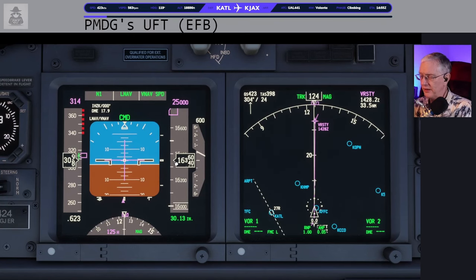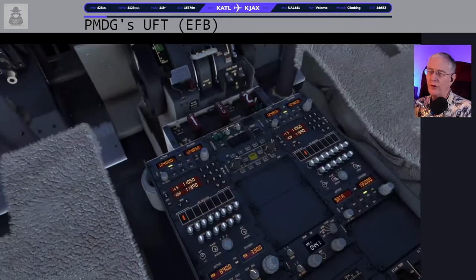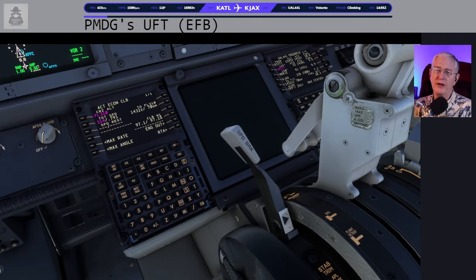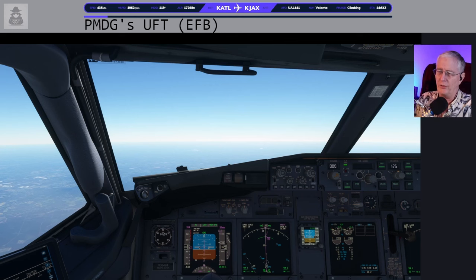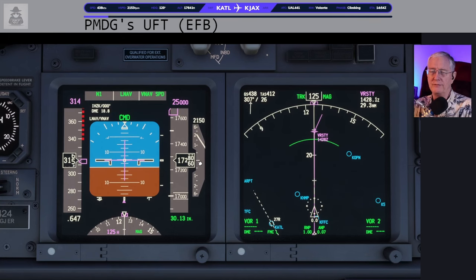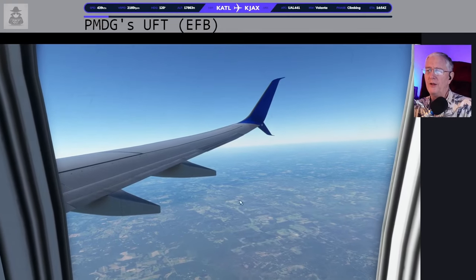Speed is coming up, there's 16,000 feet, and all is right with the world. Nothing to worry about here — we are 236 miles from Jacksonville, speed is looking good. ATC might call and tell you to speed up or slow down, mostly as you're coming into the airport. Unless you're departing a busy city pair where everybody's going Atlanta to Jacksonville. Coming up on 18,000 feet — a nice smooth day to fly, just a couple of little bumps.